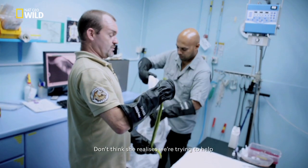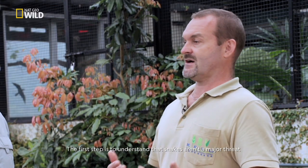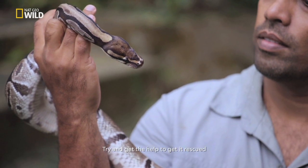I don't think she realizes we're trying to help. How can the public help conserve snakes? I think the first step is to understand that snakes aren't a major threat, they're not a major problem, and actually give them the respect they need. So if you see one in your property, don't try and harm it — try and get the help to get it rescued and then it can get back into the wild.